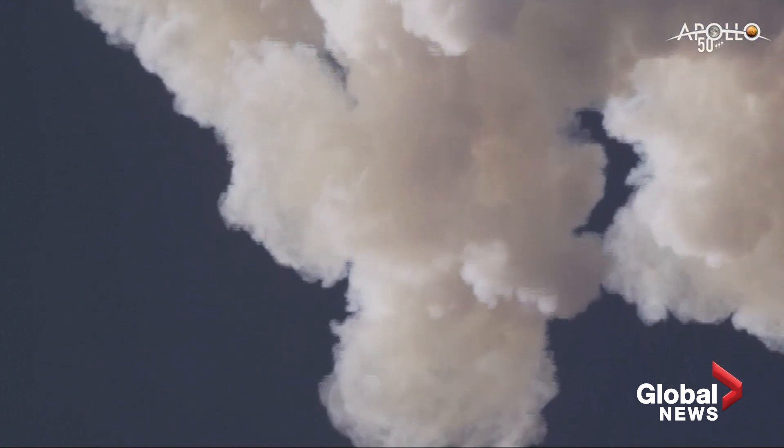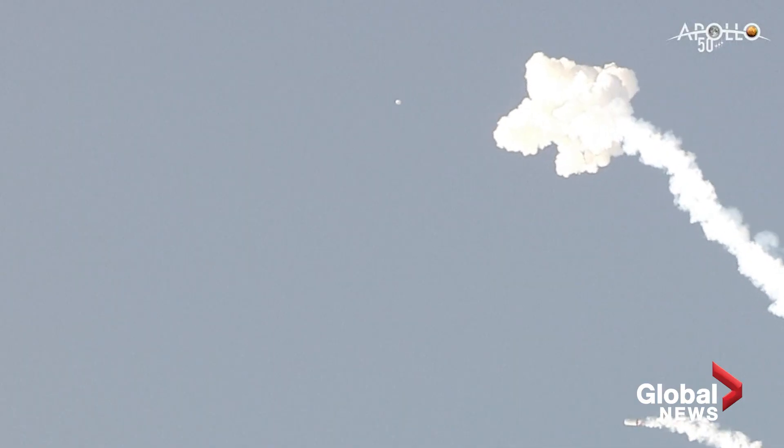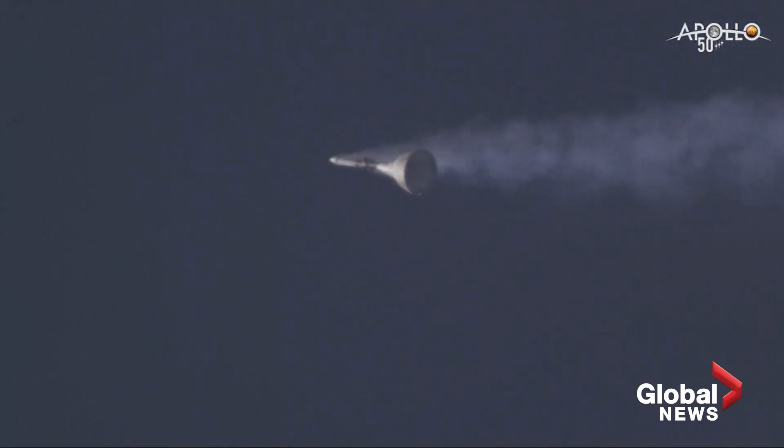And that was the data point we wanted to see — the conditions, if you will, when the crew module dropped off. And there it was, jettison motor. And here's the crew module descending, just like we planned. Perfectly.